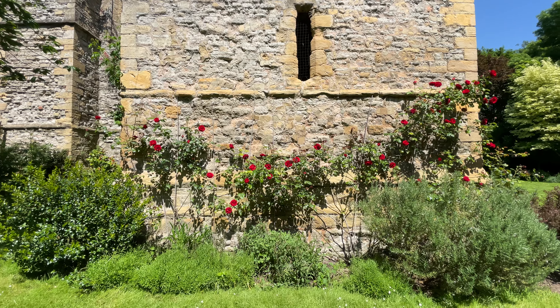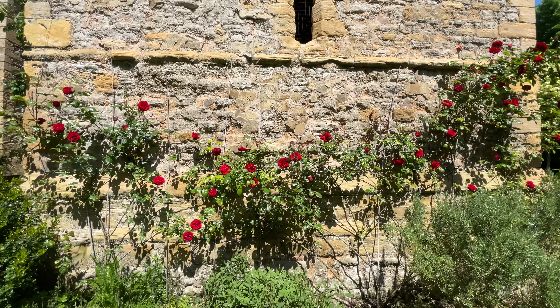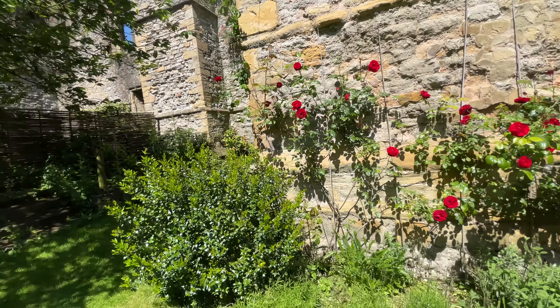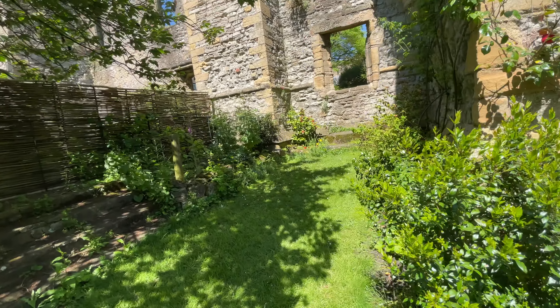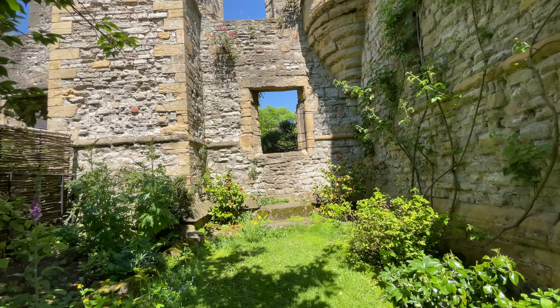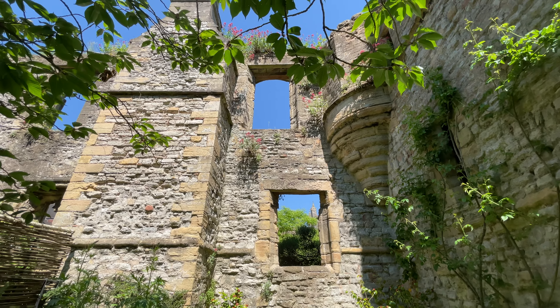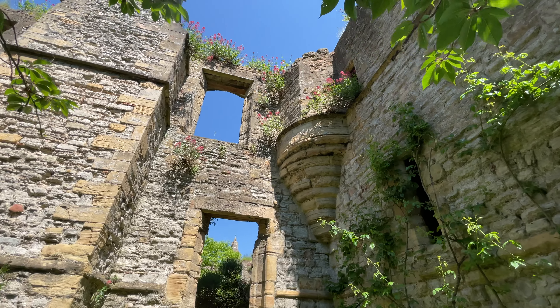Look at the gorgeous roses here. Such a beautiful little garden.